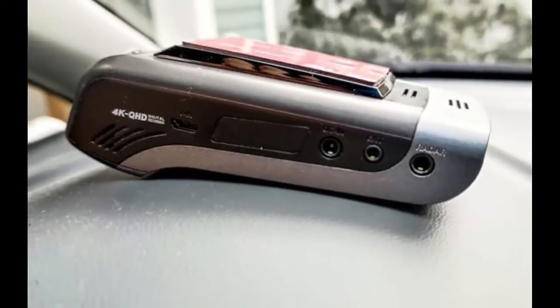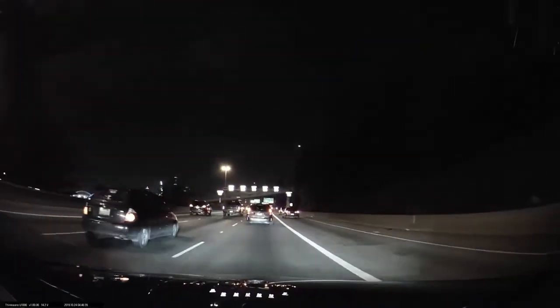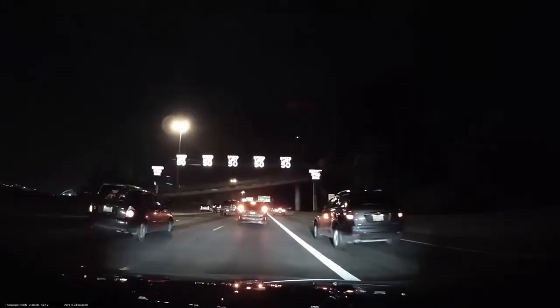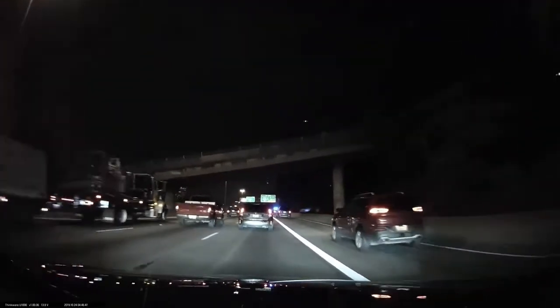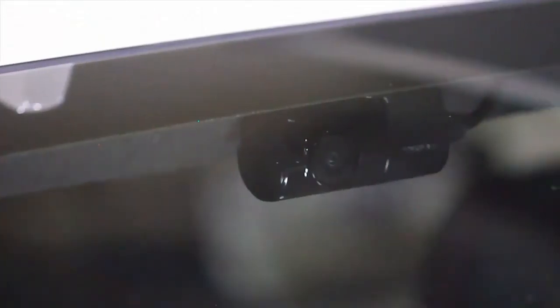The rear cam that comes with their dual dash cam package uses a 5.14MP Sony Starvis image sensor and records 2K HD video. With its built-in Wi-Fi, you're able to connect to the free Thinkware app with your iPhone or Android smartphone, giving you the ability to remotely view live video, download videos, and make dash cam setting changes. If you have a hotspot set up in your car, you can link the U1000 to it and use the Thinkware cloud service to track your car's location via the built-in GPS antenna, as well as get push notifications on your phone if there's a crash or incident.